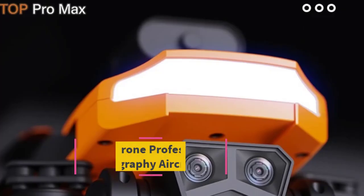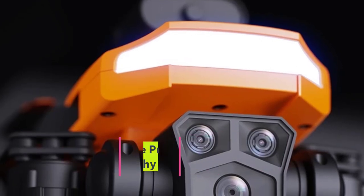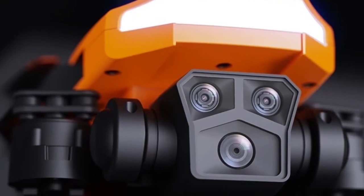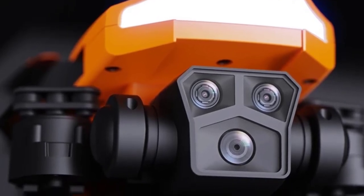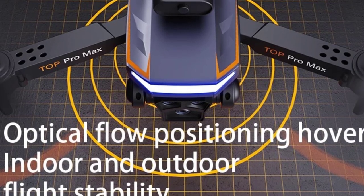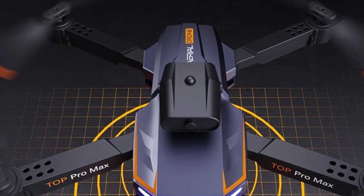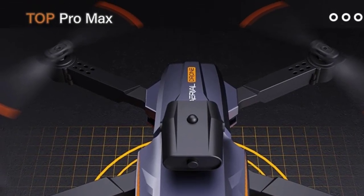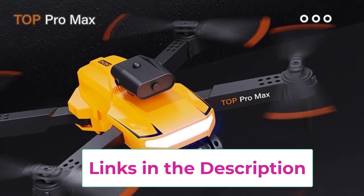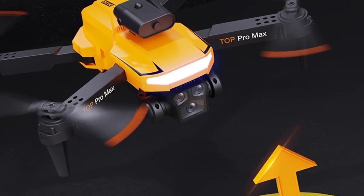Top 1: Xiaomi P18 Drone Professional Aerial Photography Aircraft 8K. The Xiaomi P18 drone is a cutting-edge aerial photography device designed for both enthusiasts and professionals. Equipped with an 8K ESC electronically stabilized camera, it delivers breathtakingly sharp and stable images and videos, ensuring high-quality captures even during fast or complex movements. The drone's GPS technology enables precise positioning and smooth flight navigation, making it easy to control in various environments. One of its standout features is the one-click return function, ensuring a safe and convenient return to the pilot with minimal effort.